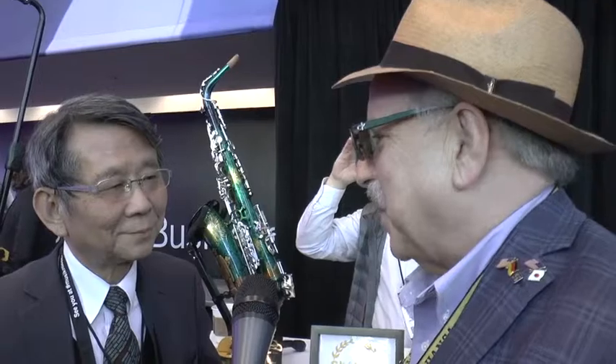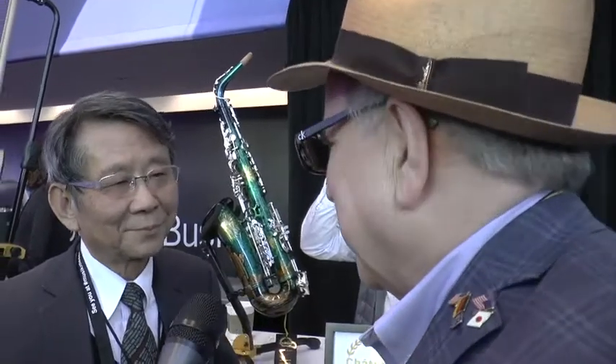Ladies and gentlemen, we're here in Anaheim at the NAMM Media Preview Day with my friend Jerry Chang, all the way from Taipei. Welcome back to Anaheim. You've been to many NAMM shows, Jerry, and you have brought some really beautiful instruments with you. How are you today?